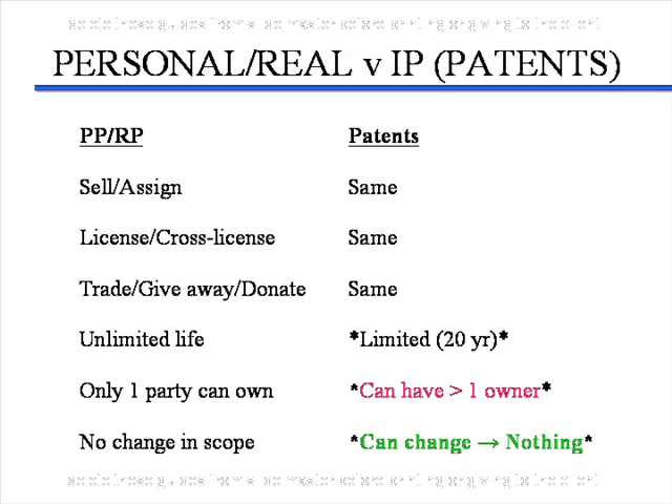All of you are likely familiar with personal and real property rights, and intellectual property or patents are very similar in most aspects. However, there are three critical aspects in which they differ. One is that personal and real property generally has unlimited life, whereas a patent expires after 20 years. Further, personal or real property is owned by only one party — if you own your car or your house, others cannot own it. As you'll see shortly, this is not the same for intellectual property and patents. This is why a patent gives the owner only the right to exclude others.